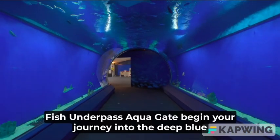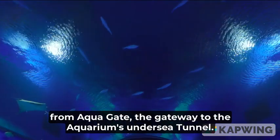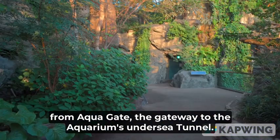Permanent exhibits at Kaiyukan: Fish Underpass and Aqua Gate — begin your journey into the deep blue from Aqua Gate, the gateway to the aquarium's undersea tunnel.